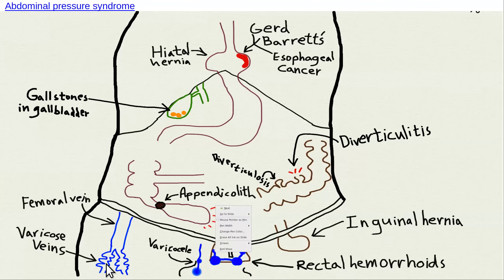You can get varicose veins in the leg because that pressure goes down into the leg veins from the daily Valsalva, causing varicose veins. The same diet that has a lack of fiber and is a high fat diet also contributes to gallstones — about 95% of them are cholesterol gallstones, excessive cholesterol precipitating in the bile. So these things all go together.